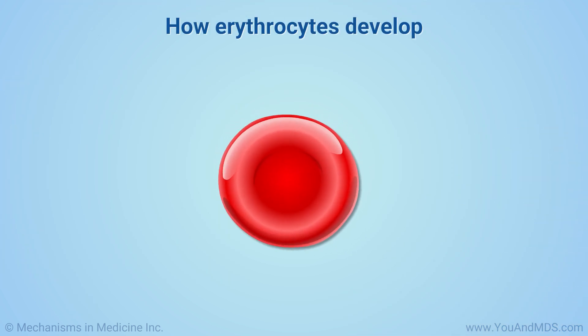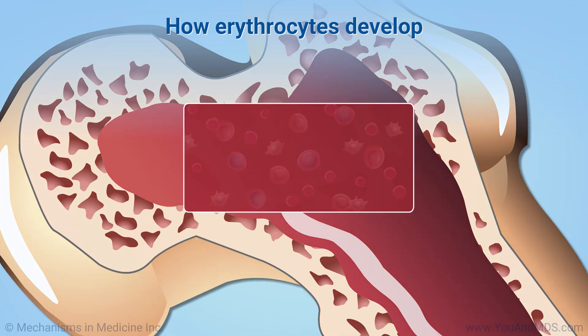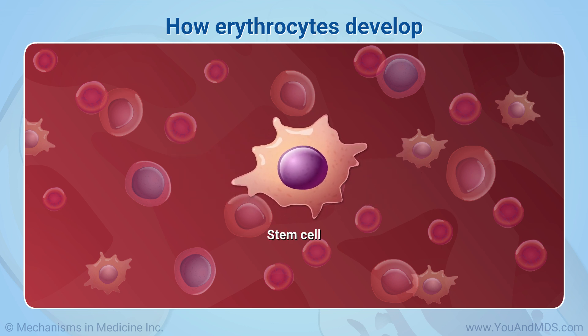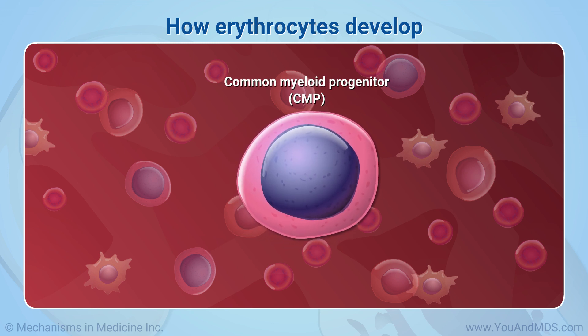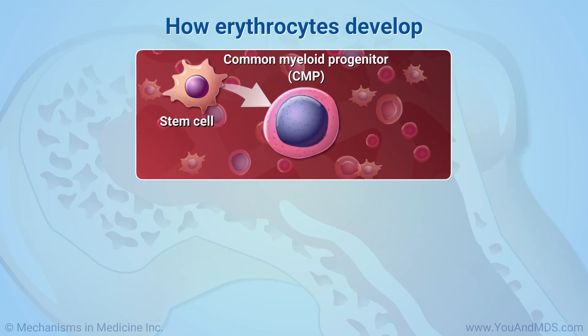Let's look more closely at the life cycle of an erythrocyte. Bone marrow is the tissue in your bones that is the factory for producing blood cells. First, it creates stem cells. These stem cells can then develop into more specialized cells called common myeloid progenitors, or CMP, that have the ability to mature into all of the different blood cell types.